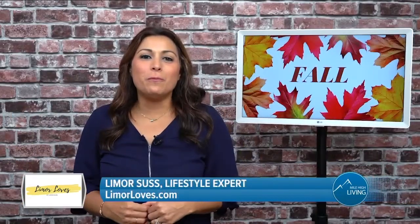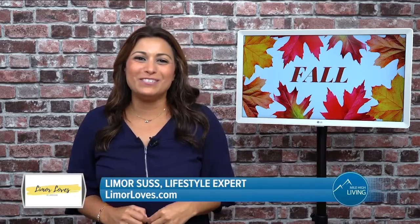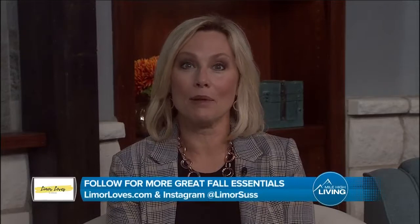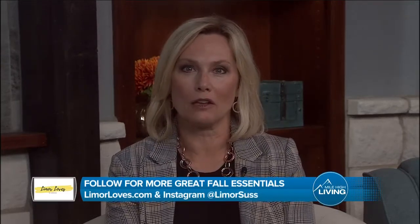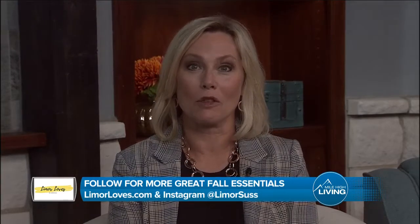So there you have it — those are some of my fall finds for the whole family. I'm Lee Morsas. Back to you guys in the studio. For more information, just visit lemoreloves.com and make sure to sign up for their newsletter. Make sure to also follow Lemore on Instagram at Lemore Suss. LS Media paid for this segment.